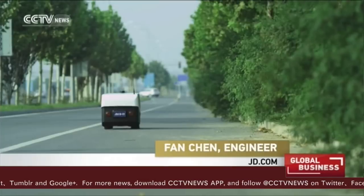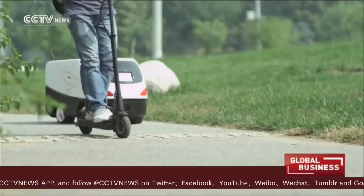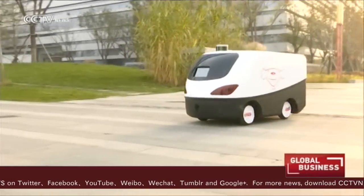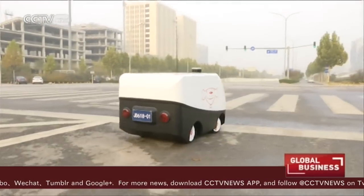Driverless cars are part of JD.com's logistics strategy. They can effectively reduce logistics costs and at the same time supplement insufficient labor. The company aims to largely increase the delivery efficiency of driverless cars and use them in ideal circumstances.